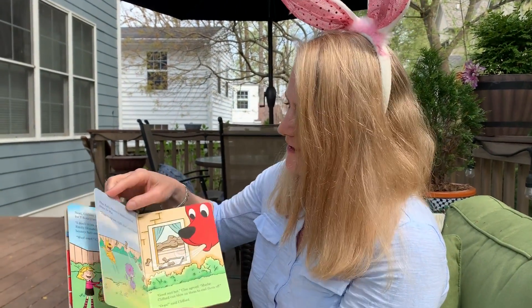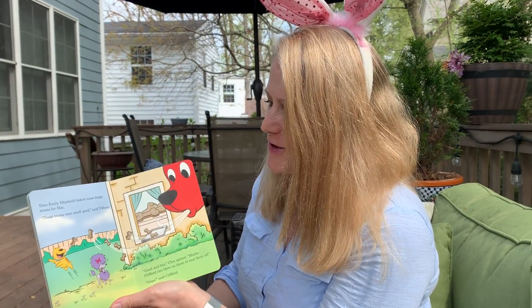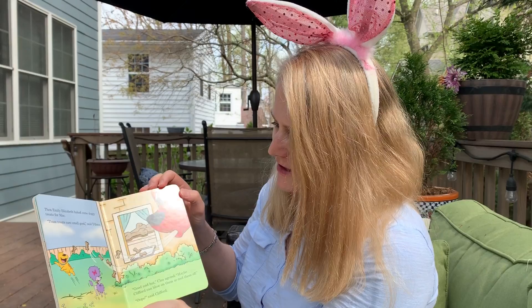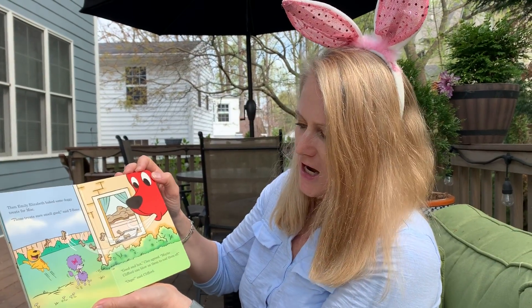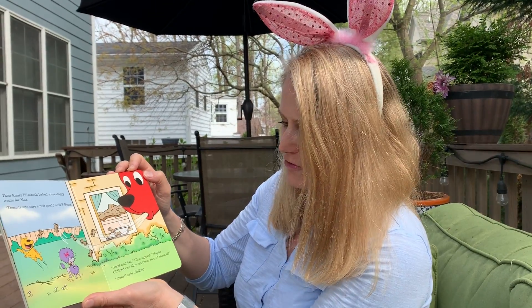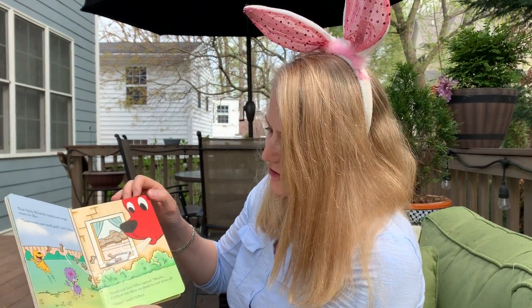Woof woof, Clifford barked. Then, Emily Elizabeth baked some doggy treats for Mac. "These treats sure smell good," said T-bone. "Good and hot," Cleo agreed. "Maybe Clifford can blow on them to cool them off." Oops, said Clifford.